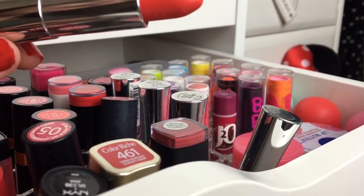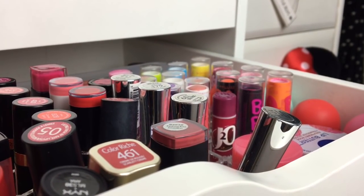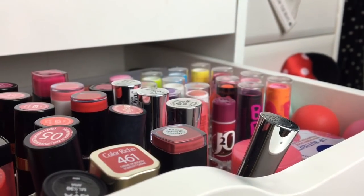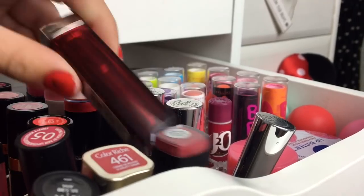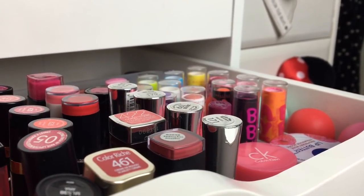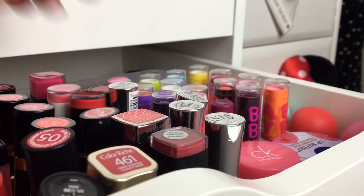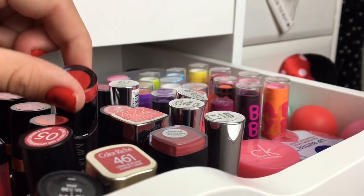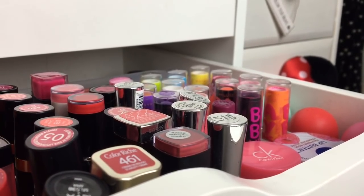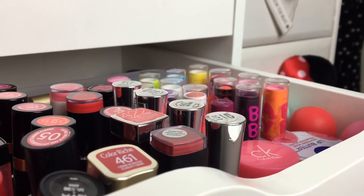Then I have this one which is Coral Tonic from Maybelline New York — it looks like the Carnival Spirit one but when you swatch it, it actually looks really nice. I'll swatch it for you guys so you can see. Then I have this one from Essence, which I got from Wilko, which is actually quite good seeing as it was literally 1.99 — it's just a nude color. Then I have two MUA ones: one in red and one in pink. They were both one pound and they're actually really good.